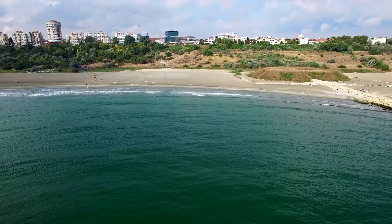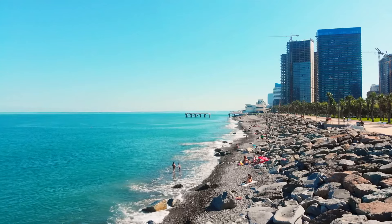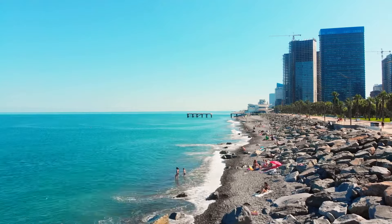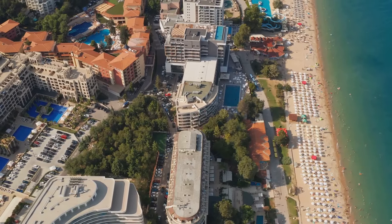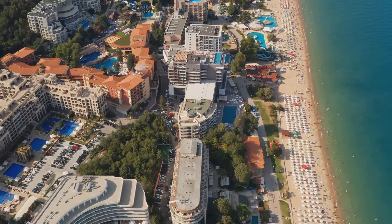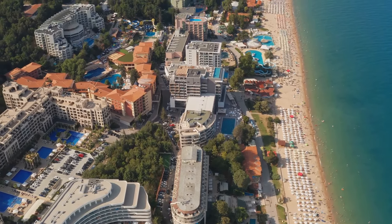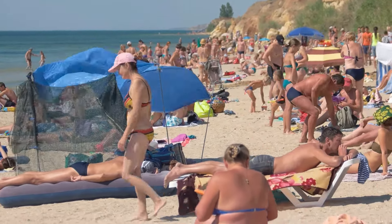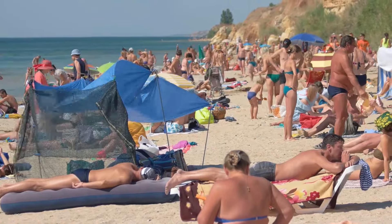Constanta is home to several beautiful beaches, making it a popular summer destination. Mamaia Beach, located just north of the city, is the most famous and offers golden sands, clear waters, and a lively atmosphere. Whether you're looking to relax in the sun, enjoy water sports, or experience the vibrant nightlife, Mamaia Beach has it all.